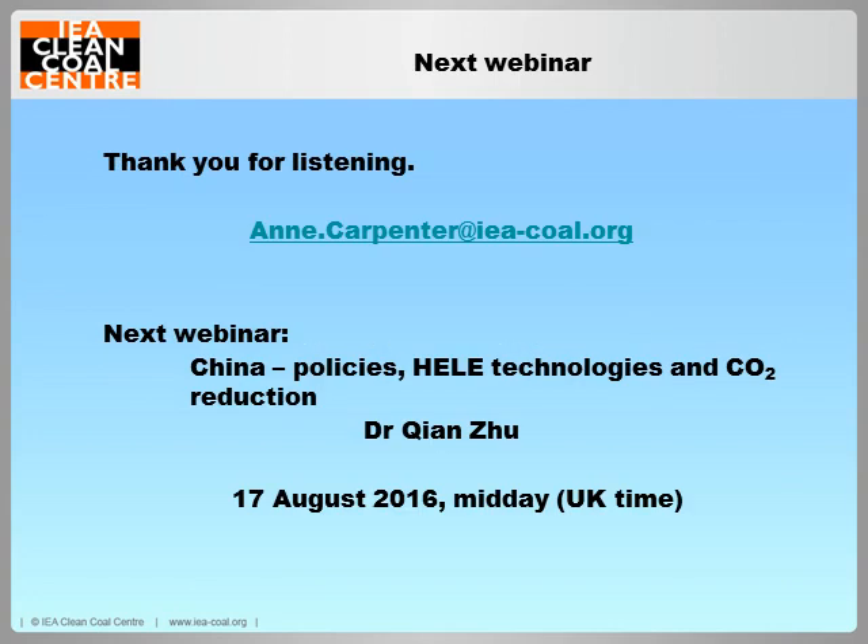That concludes my talk, and it just remains for me to thank you for listening. The next webinar will be given by my colleague Chen Zhu on the subject of policies, high efficiency and low emission technologies, and carbon dioxide reduction in China. This will be on the 17th of August at the usual time.